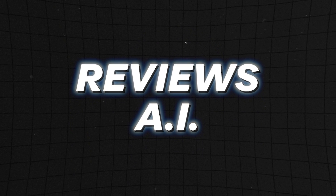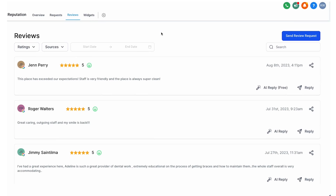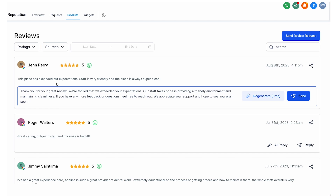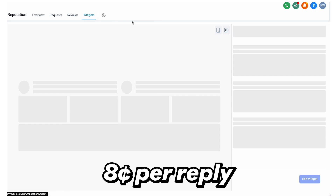The next one is technically inside of Content AI as well but it's quite different. It is Reviews AI, and what it can do is respond automatically to reviews that you get on Facebook and Google. This is so helpful because it will take the context of what was said in the review, respond as the owner, and save your clients so much time. Plus, responding to reviews has been proven to help with SEO. This one is billed at eight cents per reply.